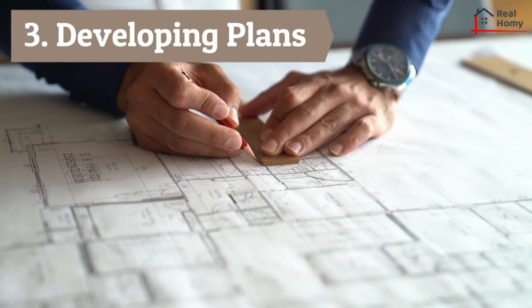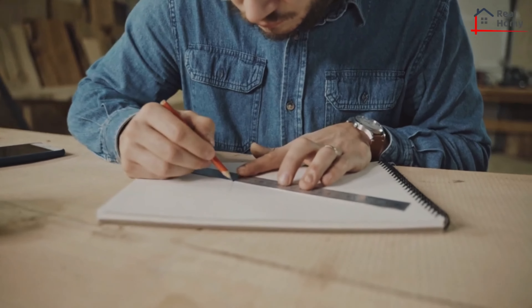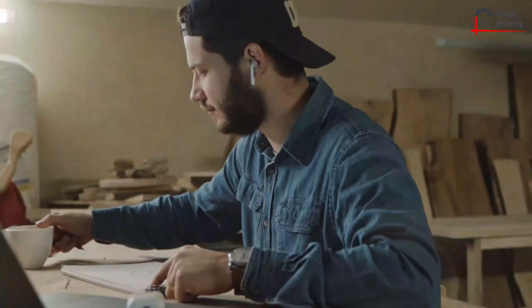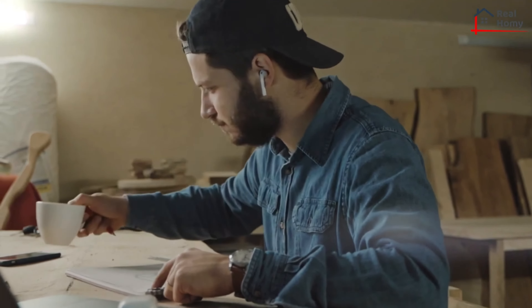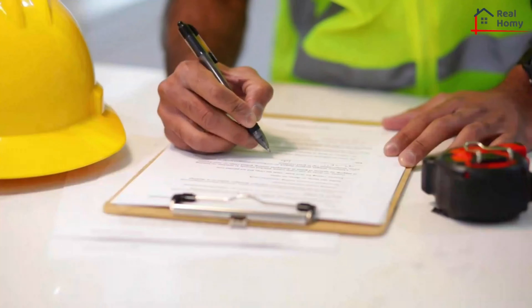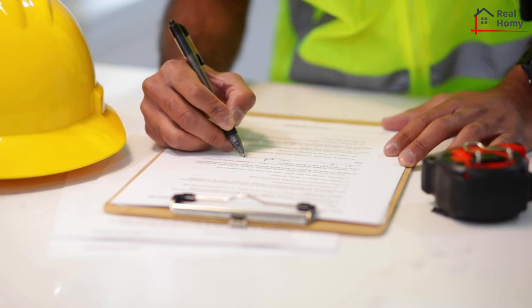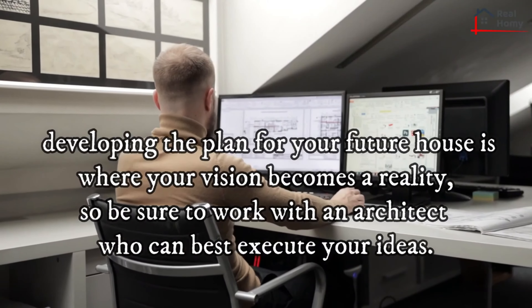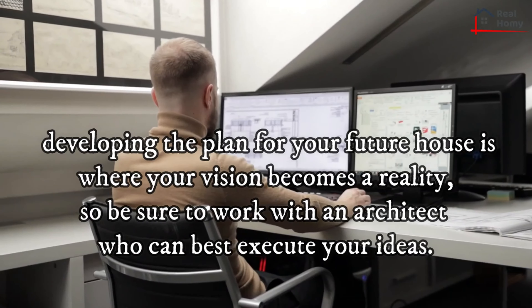Step three: developing plans. You'll have the option to work first with an architect to develop plans, which will then be presented to potential builders, or to find a builder with in-house architects. The decision is largely a matter of personal preference, but builders with affiliated architects can provide the advantage of a more streamlined process, as the two parties will have a history of working closely together and will know what options are most feasible for both the design and construction phases. Developing the plan for your future house is where your vision becomes a reality, so be sure to work with an architect who can best execute your ideas.